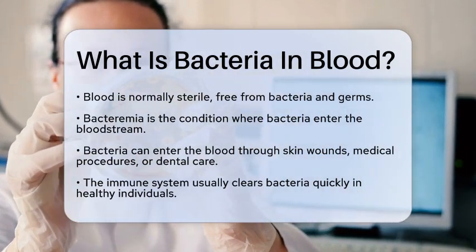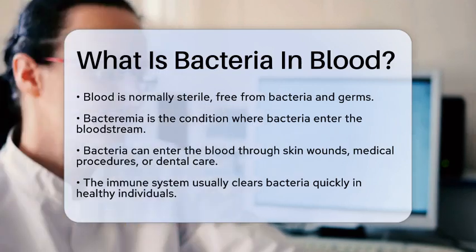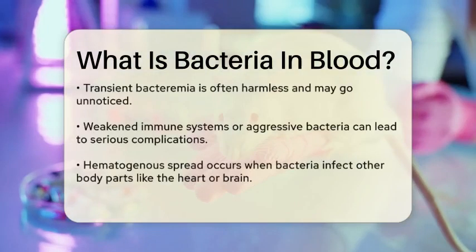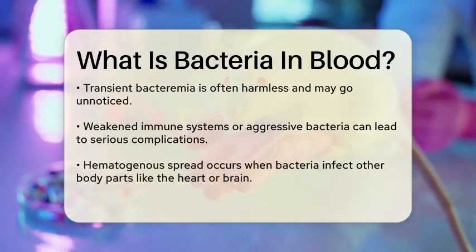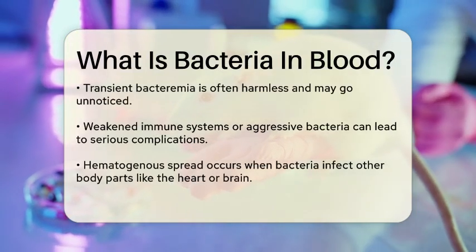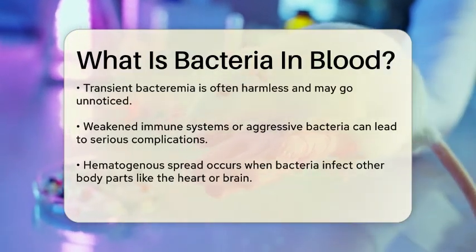When bacteria enter your blood, they can cause a range of reactions. In healthy people, the immune system often clears out these bacteria quickly, and you might not even notice anything is wrong. This is known as transient bacteremia, and it's usually harmless.